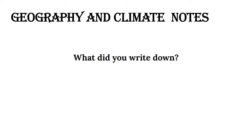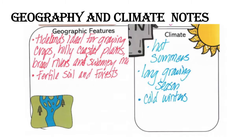Geography and climate — what did you write down? Let's take a look at your notes.